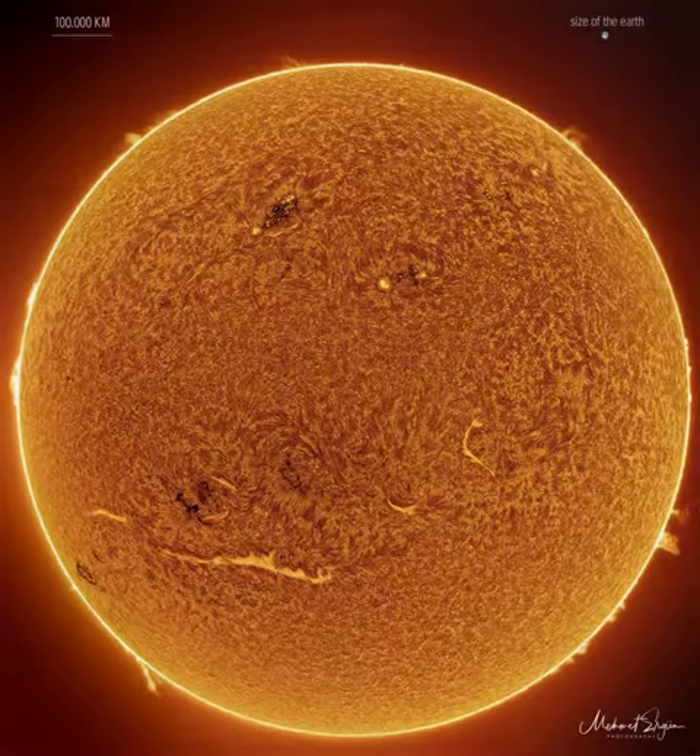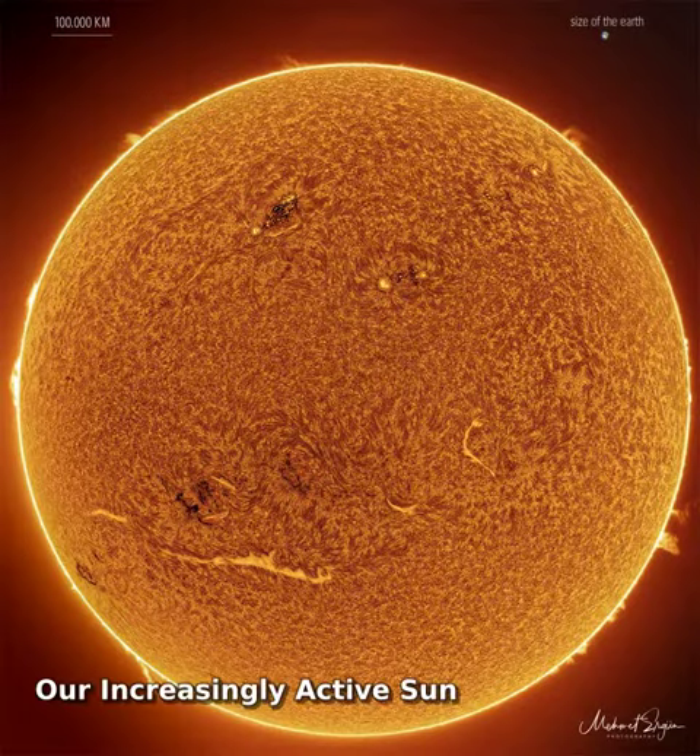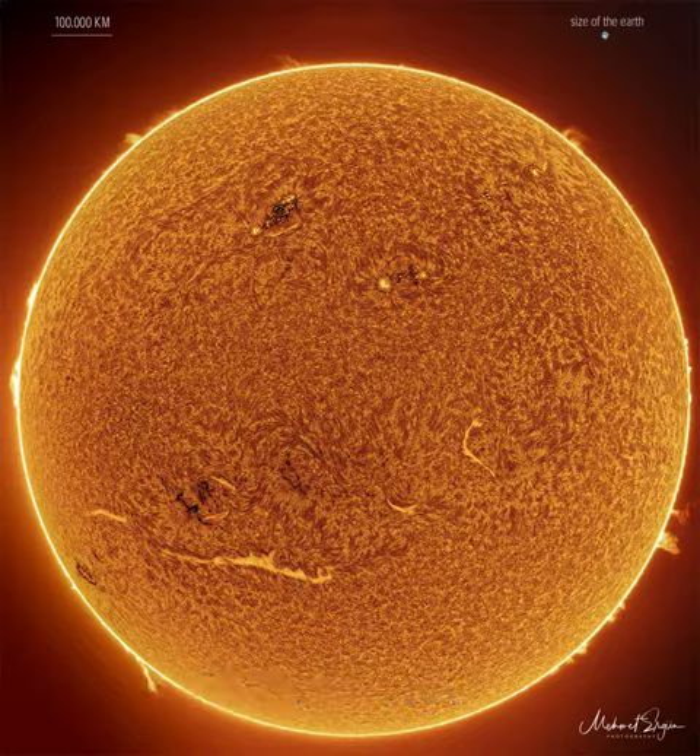Our sun is becoming a busy place. Only two years ago, the sun was emerging from a solar minimum so quiet that months would go by without even a single sunspot. In contrast, already this year and well ahead of schedule, our sun is unusually active, already nearing solar activity levels seen a decade ago during the last solar maximum.